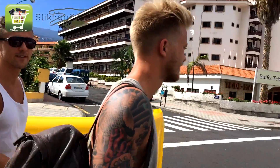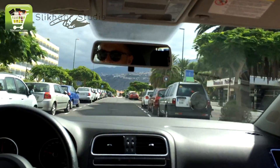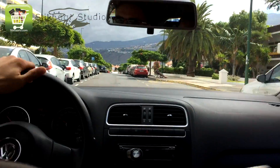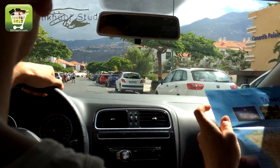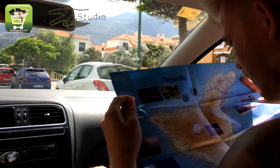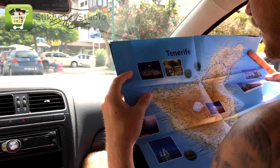We are also going to visit the sea with the saint from Sahara at the north side of the island. And now we are going to the car. First of all we have to hit a small town called La Orotava.